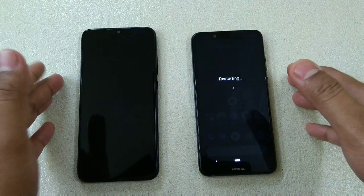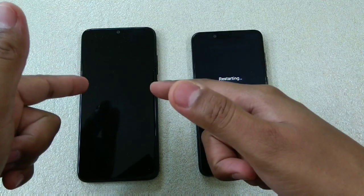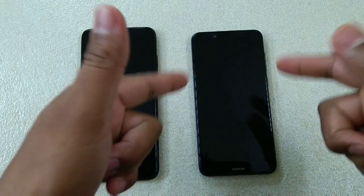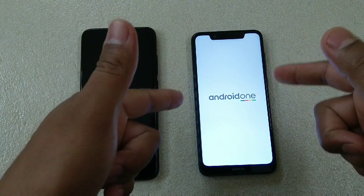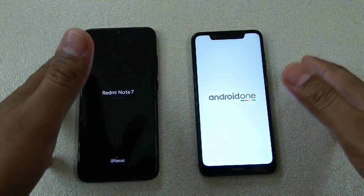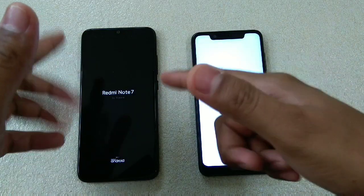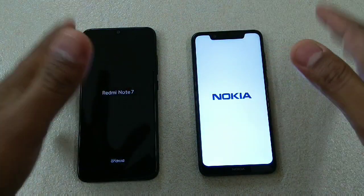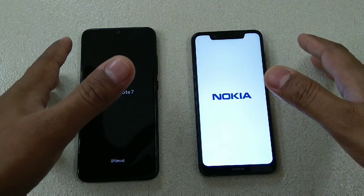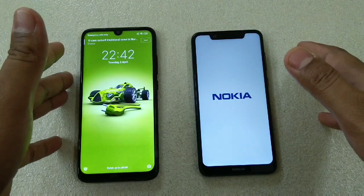The Redmi Note 7 comes with a Snapdragon 660 processor and 3 GB of RAM. The Nokia 5.1 Plus also has 3 GB of RAM but uses the Helio P60 from MediaTek. On paper both are almost the same, though I'd say the Snapdragon 660 has a somewhat better processor — not a significant difference, but we'll check real-life experience.